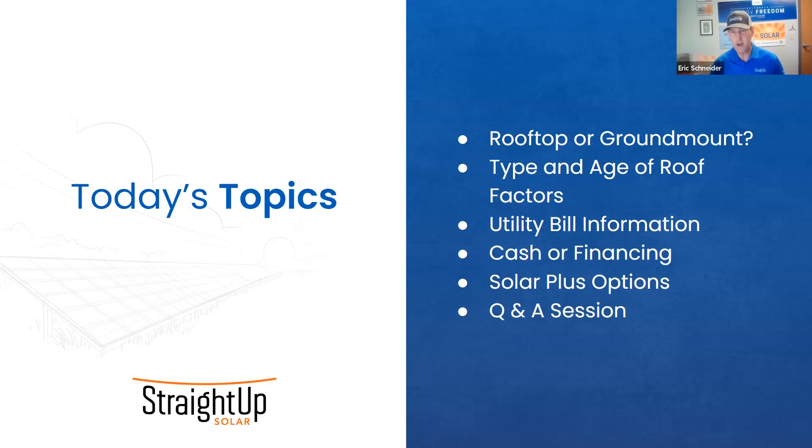We'll talk about different cash and financing options, and then options for your house beyond a solar PV installation, in terms of battery storage, electric vehicle charging stations, or electrical panel upgrades. Please drop your questions in the chat — we'll answer them at the end. We hope to have a lively Q&A session.